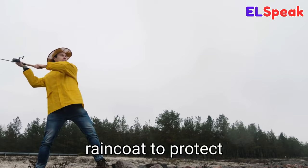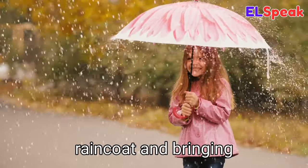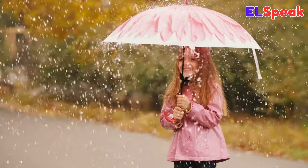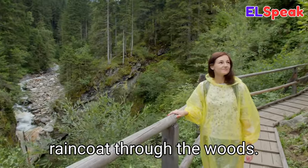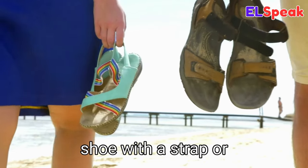Raincoat. Raincoat is a type of waterproof outerwear that is worn when it is raining. He was wearing a yellow raincoat to protect himself from the rain. She was wearing a pink raincoat and bringing an umbrella to the park. The girl was wearing a yellow raincoat through the woods.